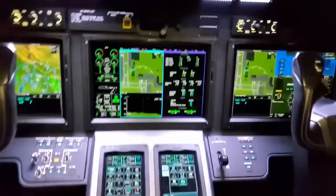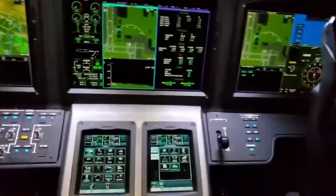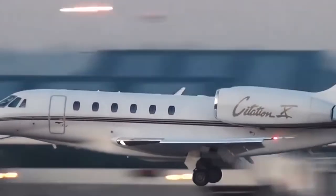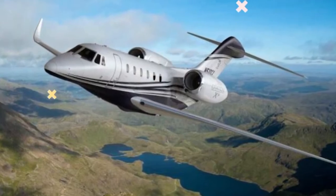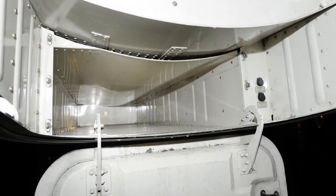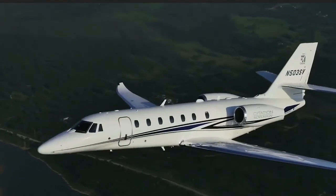Jets require oil changes much as cars do — you should change the oil in jet engines every 50 hours of operation, roughly every four months. Annual inspections of your aircraft will also be necessary, costing between $600 and $1,200. Inevitably, over time, repairs will be required, ranging from minor updates to significant overhauls. You should budget approximately $200,000 per 200 hours of flying per year for both routine maintenance and unplanned repair work.